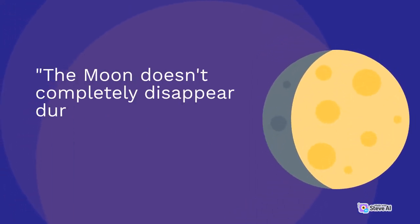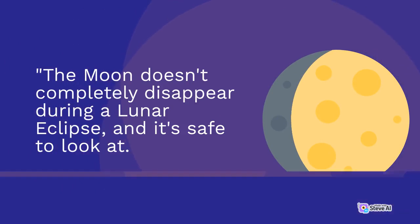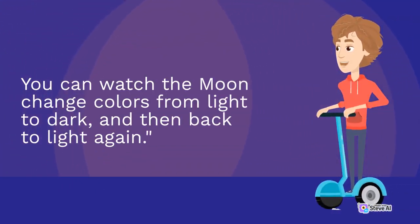The moon doesn't completely disappear during a lunar eclipse, and it's safe to look at. You can watch the moon change colors from light to dark, and then back to light.